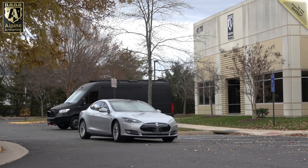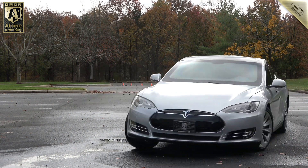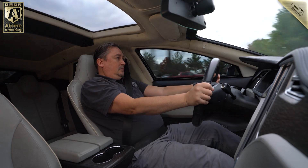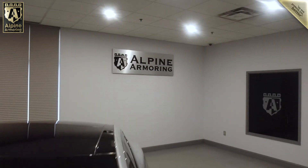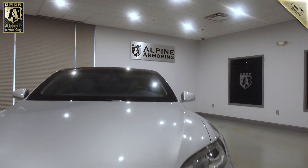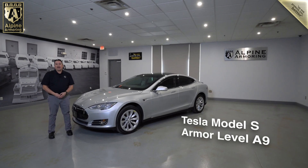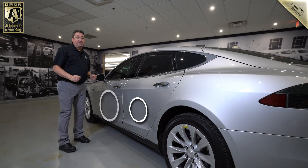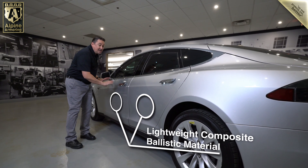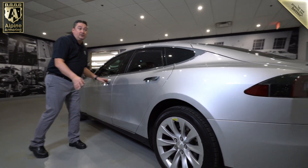With the Tesla reassembled, it undergoes a final testing and then it's returned to Alpine's new car showroom. Here it is — our Tesla Model S, now fully armored to level A9 B6 Plus. These doors are now lined with level A9 B6 Plus opaque ballistic armor, including some very high-tech composite materials that help save weight. All this was done while maintaining a factory look for the exterior and the interior.